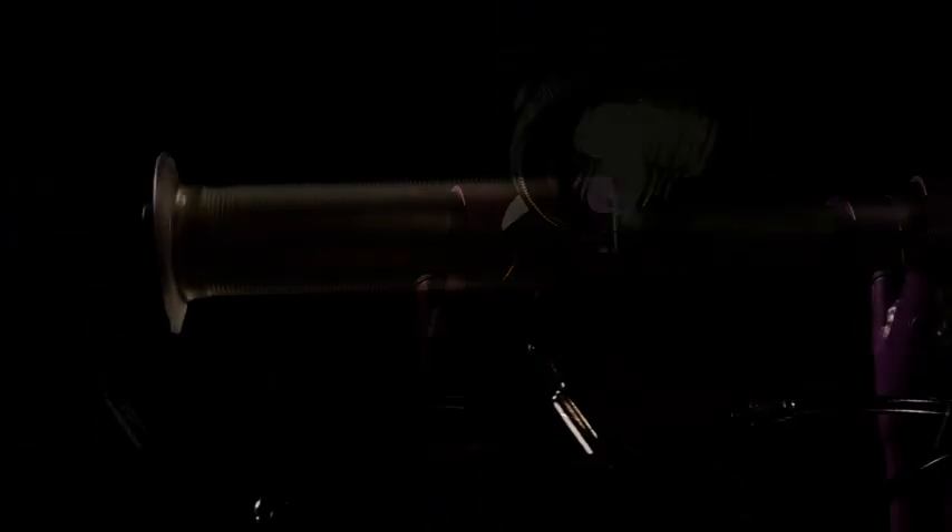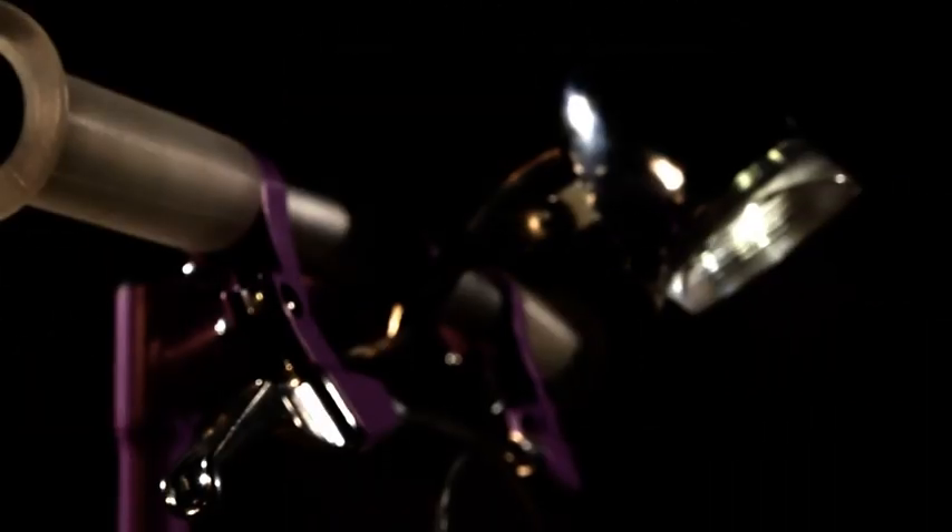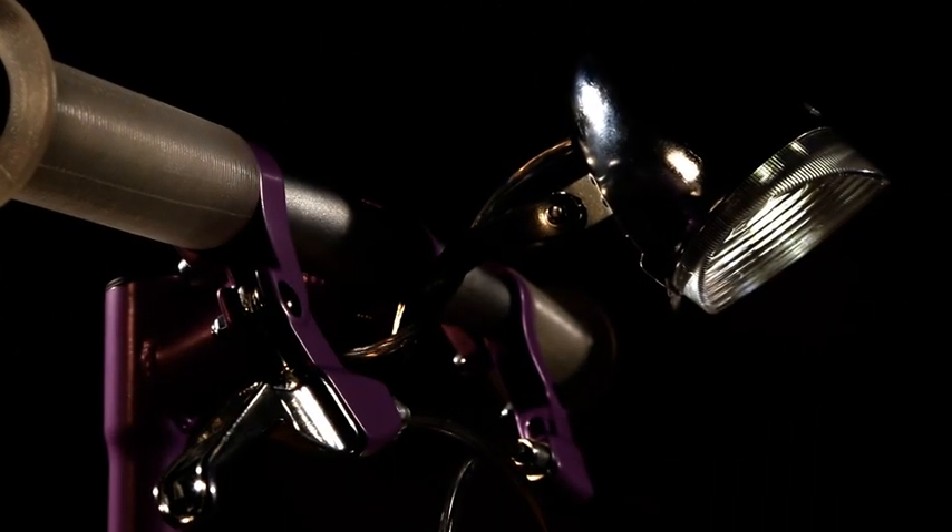The 4 watt LED can substitute for a regular lamp that would consume 40 watts, so you can save energy. In addition, LED lights last three times longer than a regular bulb.